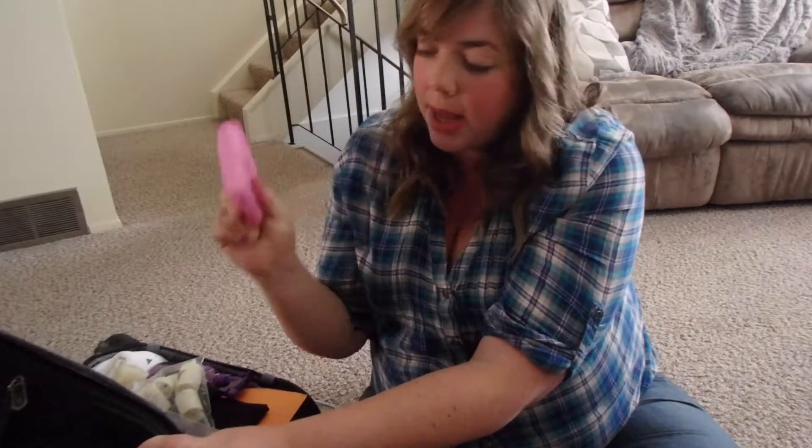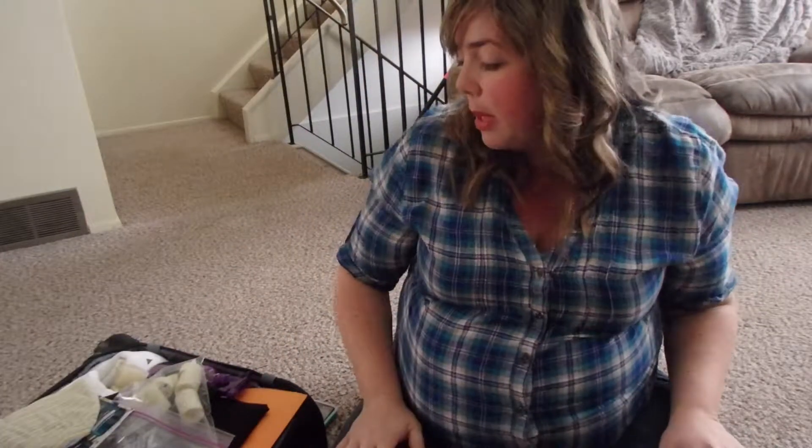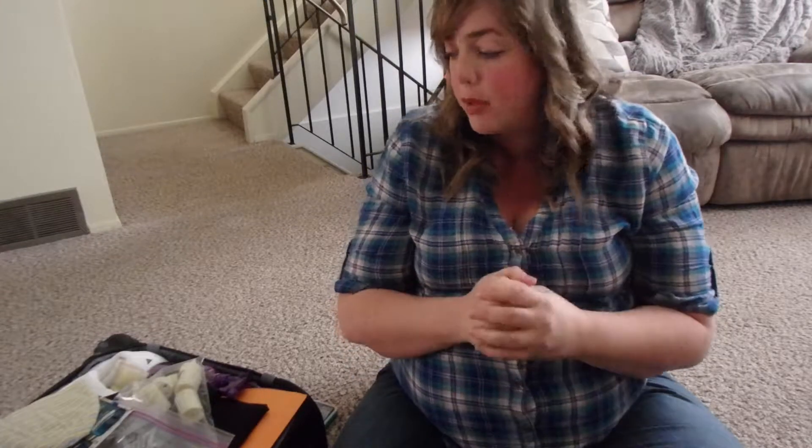I bought some pads — big nasty pads — because I found that even the ultra-thin ones from Always are horrible. You want the most natural, cotton-feeling ones because you're going to be bleeding for a long time. I bled for six weeks after my first baby, and you can bleed for up to six weeks, so trust me you do not want chafing down there.